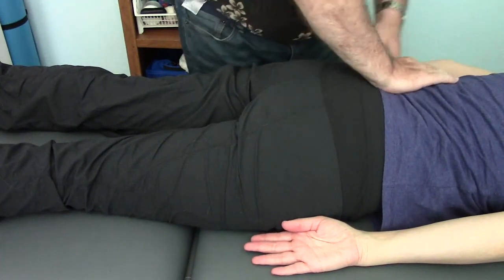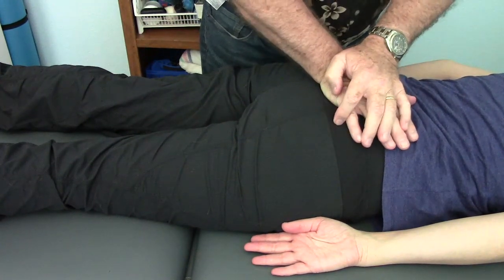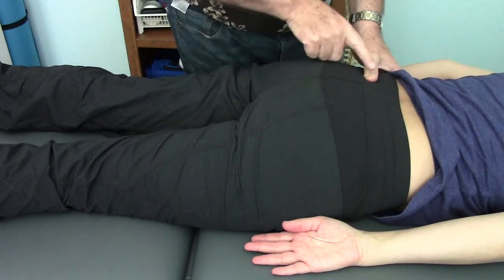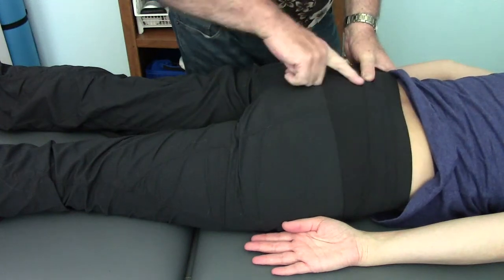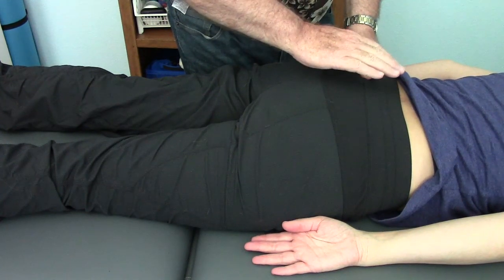When I try and rotate the ilium forward, there's no give. When I try and spring the sacrum, there's no give. There's an absence of a sulcus coming off the PSIS onto the sacrum. I actually climb onto the sacrum because the sacrum is wedged posteriorly.